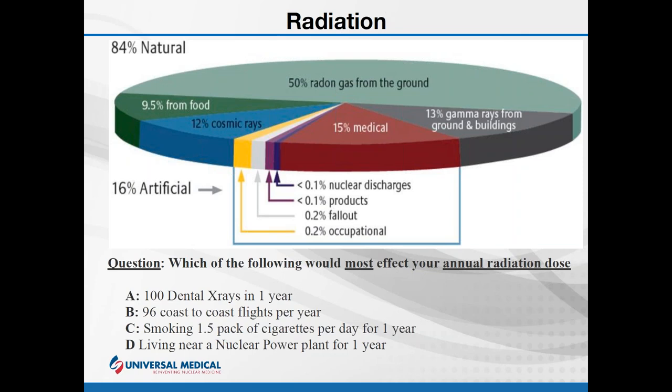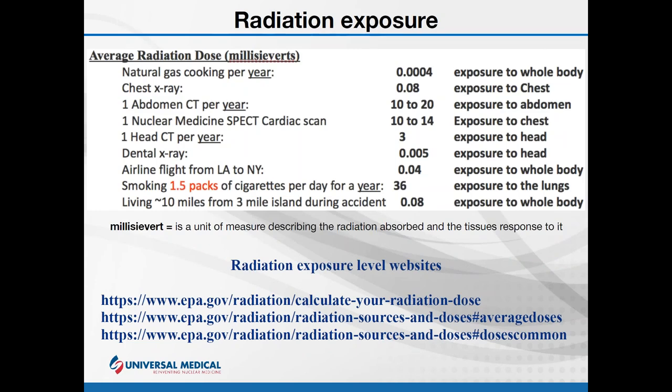Which of the following would most affect your annual exposure: 100 dental X-rays in a year, 96 coast-to-coast flights a year with increased elevation, smoking a pack and a half of cigarettes every day for a year, or living near a nuclear plant? Most people are quite surprised to find out that smoking that pack and a half of cigarettes every day is actually causing much more exposure than any of the other activities listed.